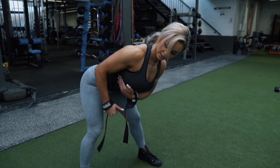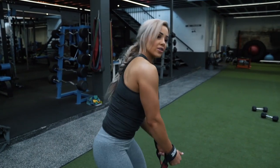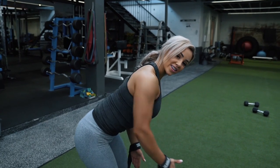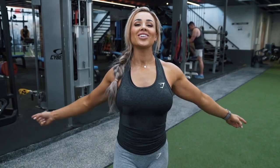Stretch it out, squeeze. Keep in mind: no retraction, no rotation, everything nice and tight. That's upper body done! Thanks for tuning in today. If you have any questions about anything that I did, or you want to know anything about the supplements I took today, please drop a comment below. Other than that, I will catch you guys next week.